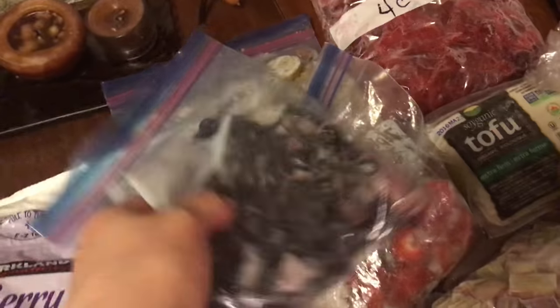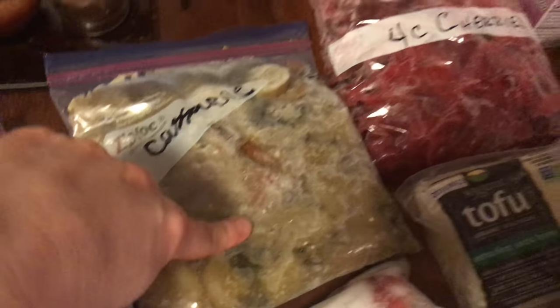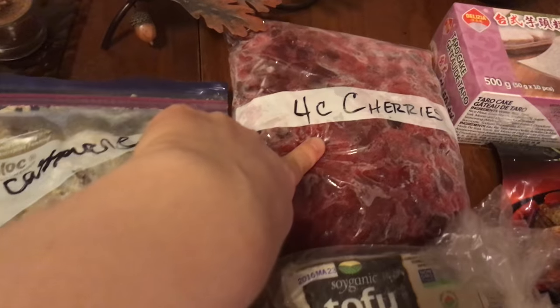Frozen berries, some other frozen blueberries, frozen strawberries. There's a casserole that I had made at some point. Here's four cups of cherries — that's from Jeff's mom.